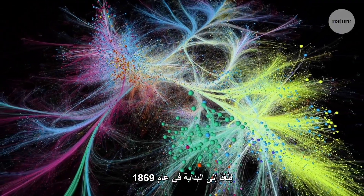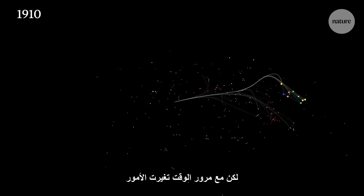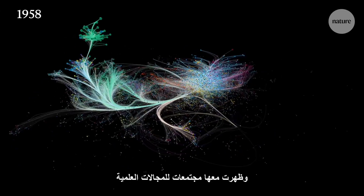Let's start from the beginning: 1869. These are the early days of science publishing. Back then, papers didn't exist as they do today. Rather, they took the form of correspondence, popping up sporadically. But over time, things change — they start to cluster together into disciplines. Communities emerge.